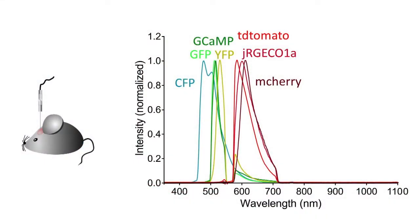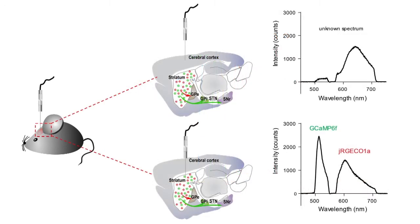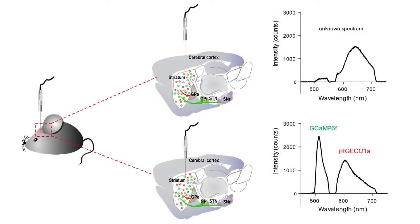A unique feature of this new fiber photometry system is that it can capture high-resolution emission spectra from multiple fluorescence sensors or probes. This feature is crucial for fluorescence signal identification and for accurate unmixing of multiple fluorescence signals with overlapping spectra.